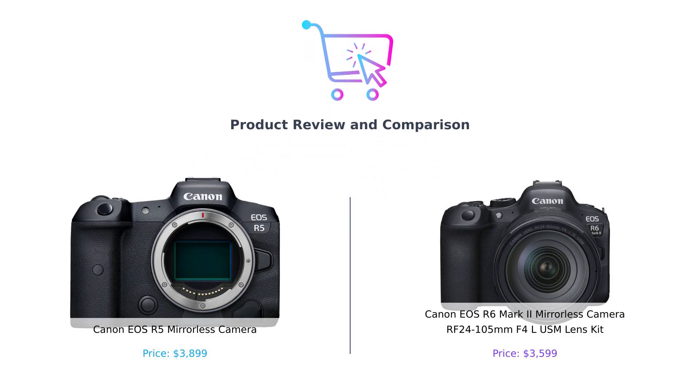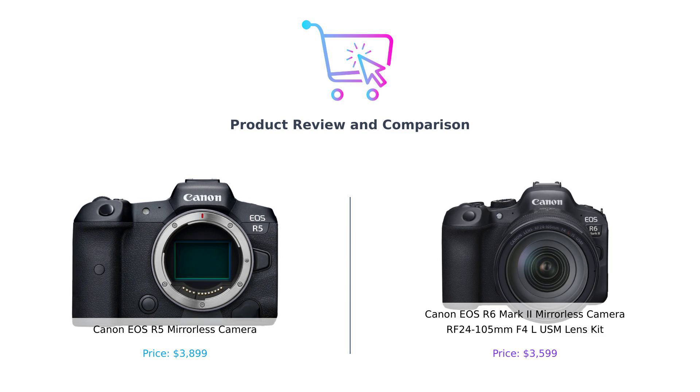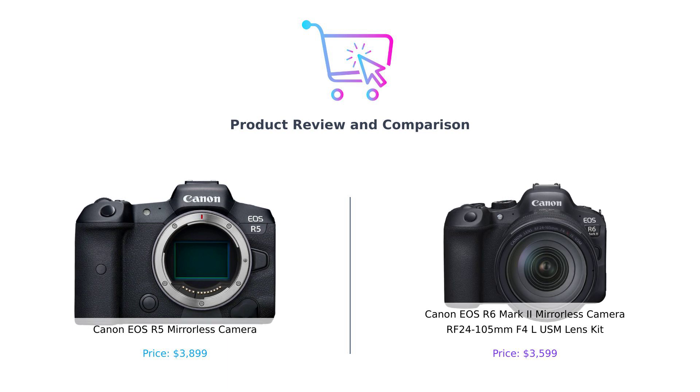Welcome back to the channel, where we help you spend your hard-earned cash wisely. Today we're diving deep into the world of mirrorless cameras. On the left, we have the Canon EOS R5, the high-resolution beast that's basically the superhero of the photography world.